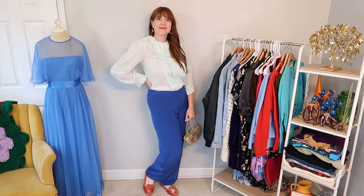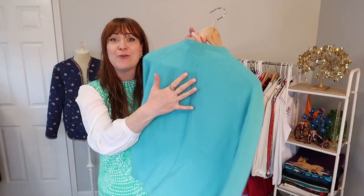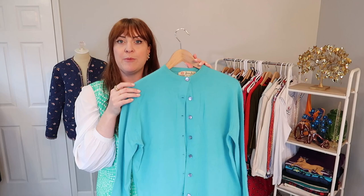This was a pretty exciting find. This is a Pringle luxury brand cashmere sweater in a beautiful, bright teal color. Pretty good overall condition — there's a couple of pinholes that can happen with older cashmere. I feel like I should be able to just simply stitch them up myself. So I thought I would give this one a try.